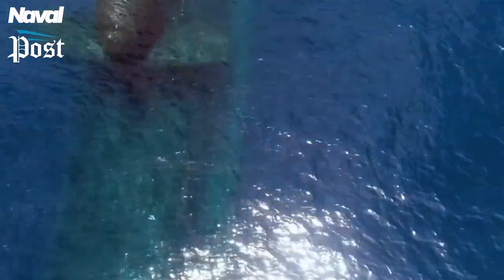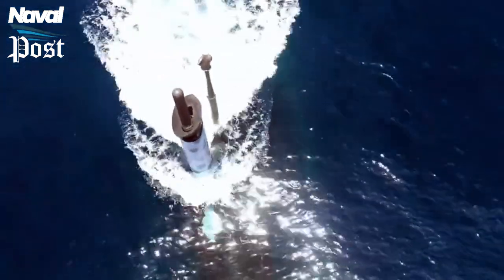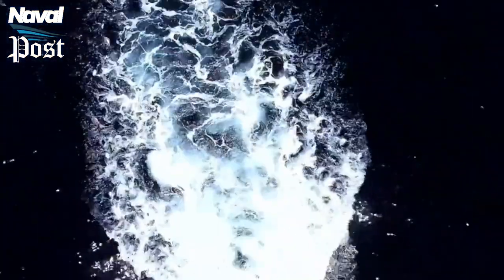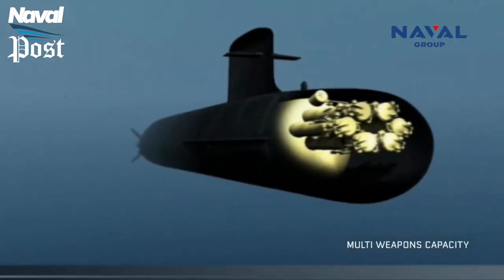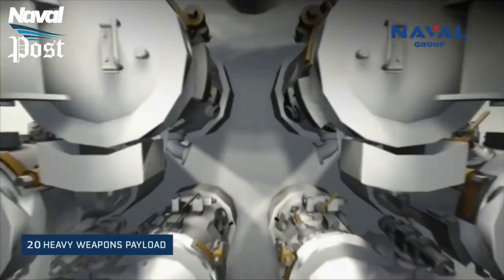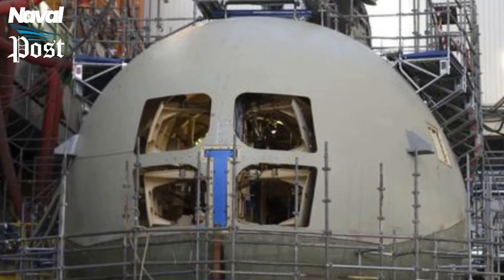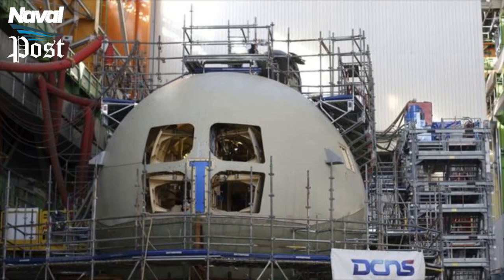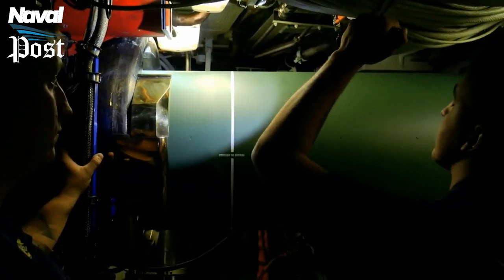The Barracuda class is longer and wider and displaces nearly twice as much when submerged compared to the Rubis class. Suffren is significantly larger than the preceding Amethyst class. This added internal space is used to carry more weapons. The Barracuda class has four 533mm torpedo tubes — the same as the Amethyst class — but will have 20 storage racks for four additional torpedoes.